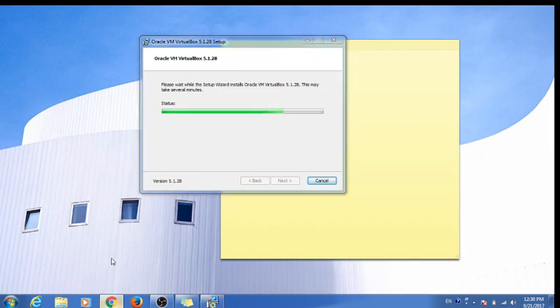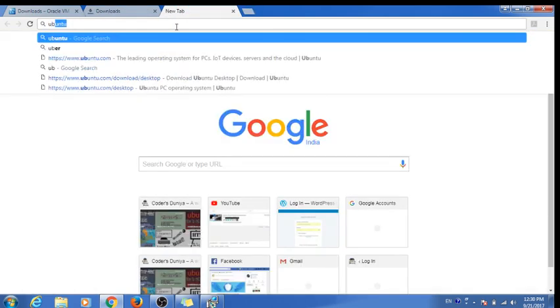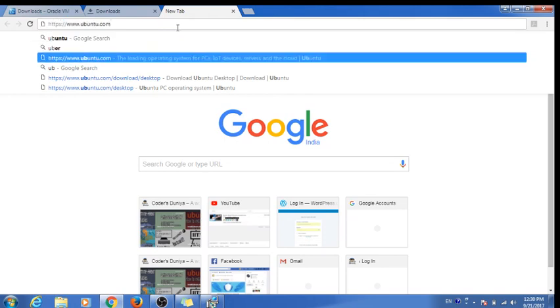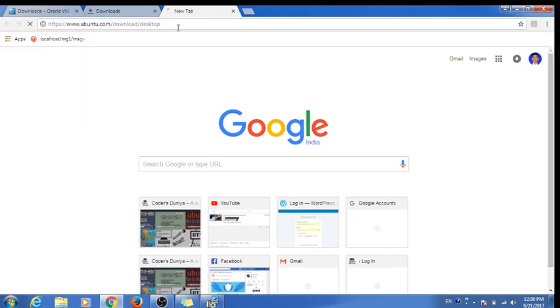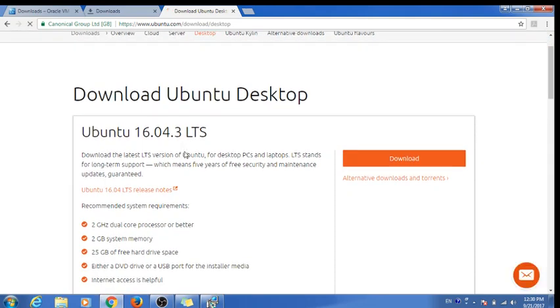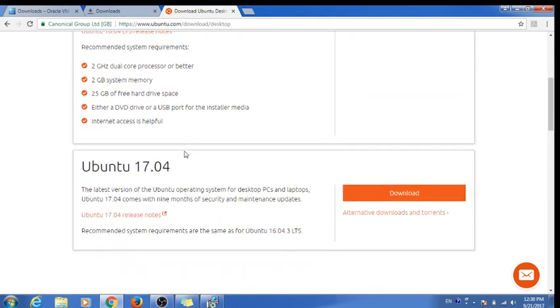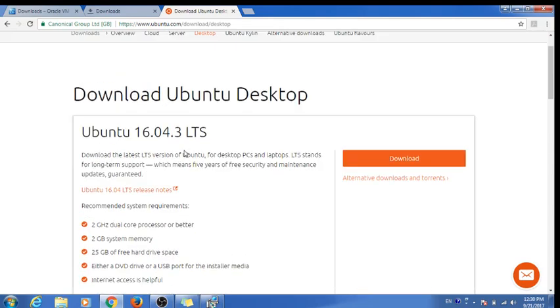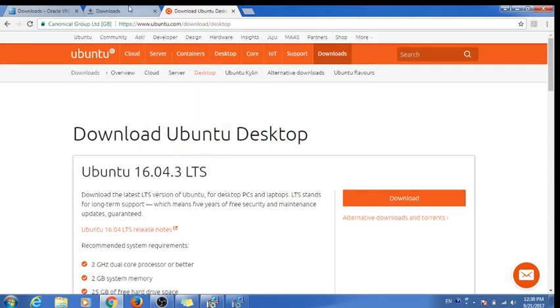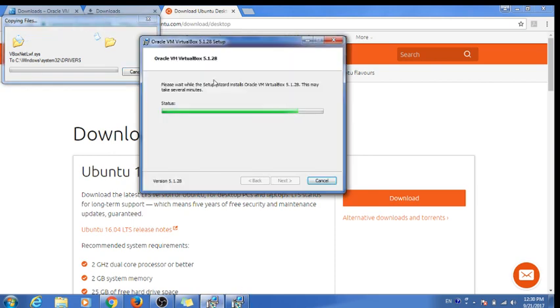At the same time, we can download Ubuntu. Here is the direct link — you can find it in the video description as well. I have it downloaded on my system already. Make a note: this should be a zip file.